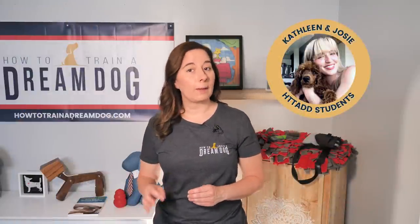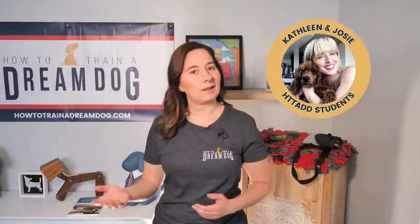Kathleen is a teacher and often comments how much overlap she sees between training Josie and teaching kids. That's all the time I have for today — if you liked that, you'll love being a part of the online course where we do a fun challenge like this every month. Check out the link in the description below. In the comments below, tell me: how old is your puppy and how does he or she feel about being brushed?